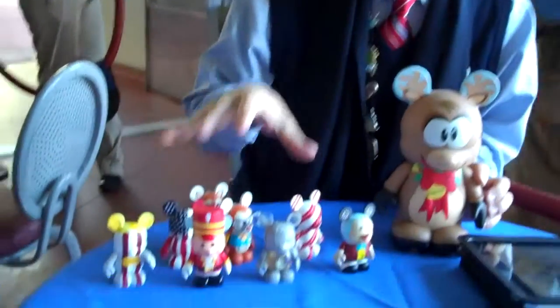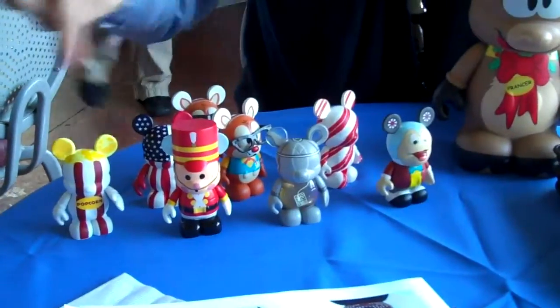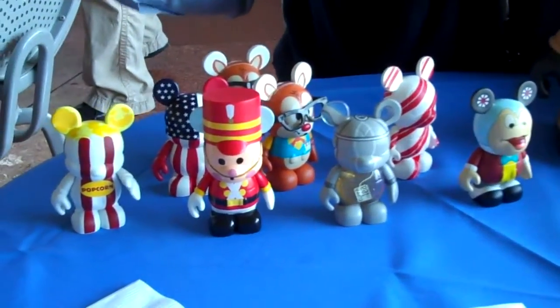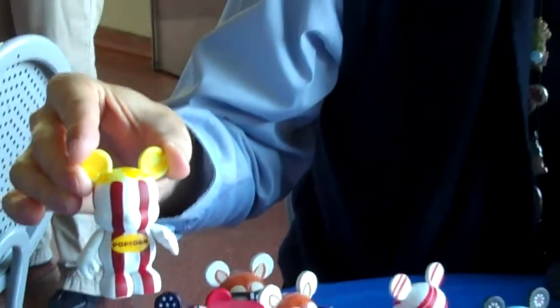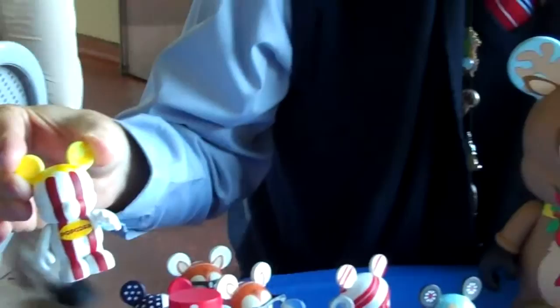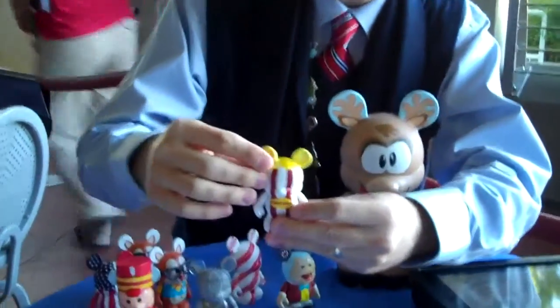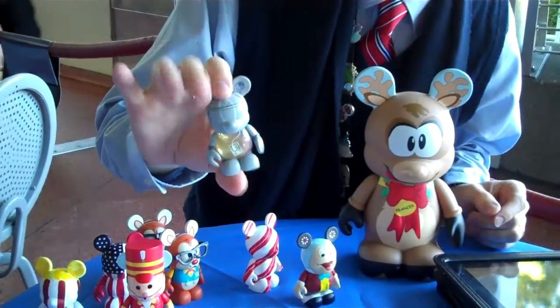We're going to start off with Vinylmation. This is one of our newest Disney collectibles. It's a combination of vinyl, which is the medium we work in, and animation, which is the heart of the Disney company. So I want you to think about this form — it looks like Mickey Mouse, but we see it as a blank canvas that our artists can do all sorts of things with.